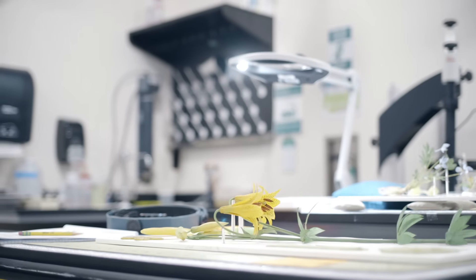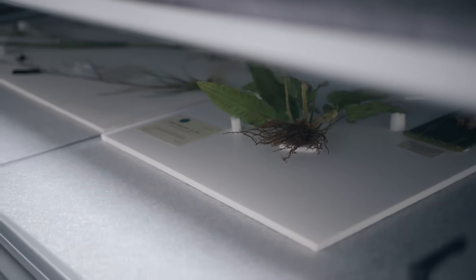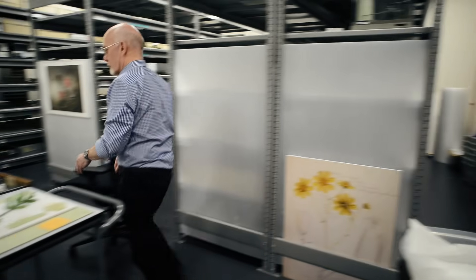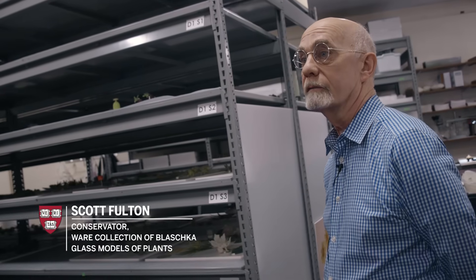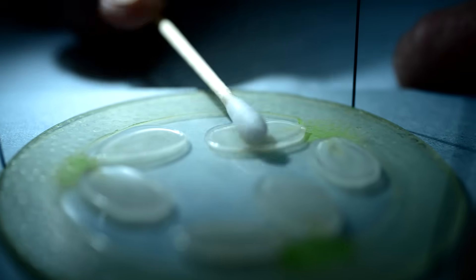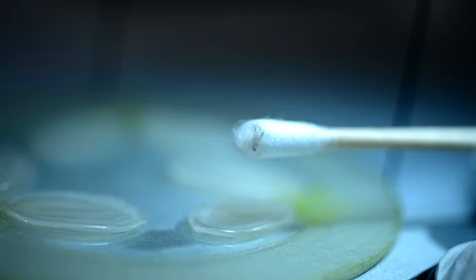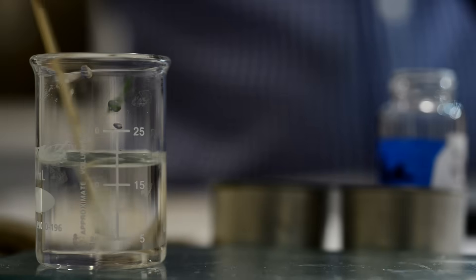This lab is brand new — it's only been in operation since October 2015. The room is also serving as storage for most of the collection of glass flowers. The surfaces of most of these models are affected by the slow deposition of dirt and dust over time, but also soils and oily dirt from soot from the days when coal was used to heat the building.